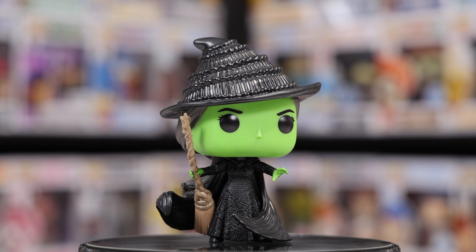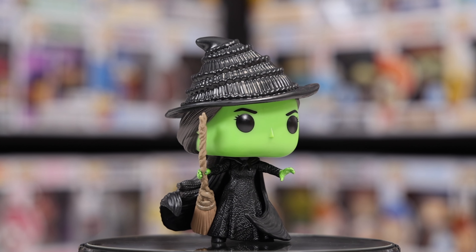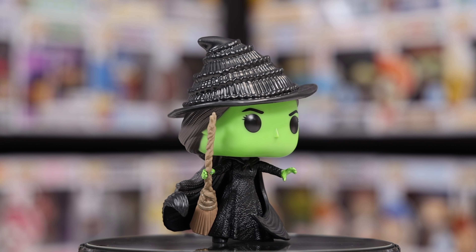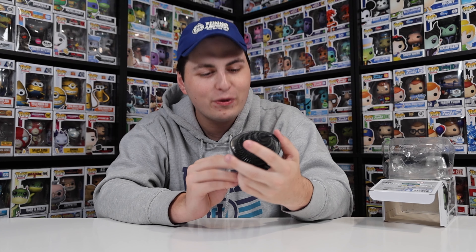Something I just noticed is the way they did the broom — how it looks like it's twisting all the way up, almost like it grew that way naturally. And then the end of it looks like it's been kind of cut off. There are just so many little things with this character. You'll love to see it.